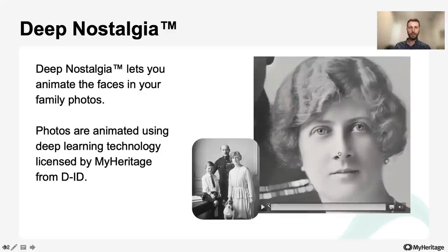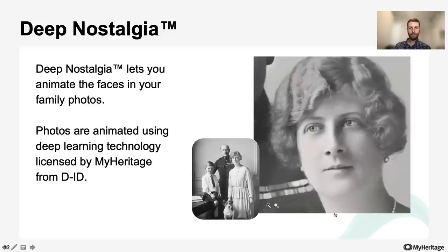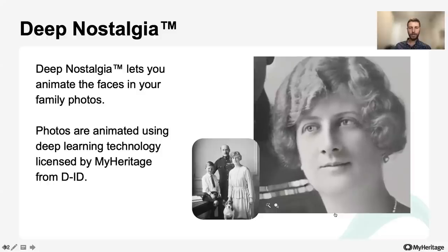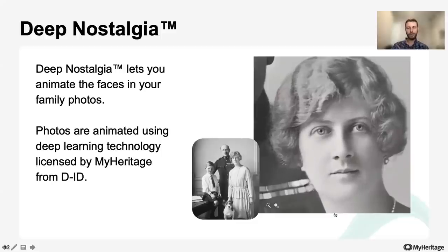MyHeritage integrated this technology to animate the faces in historical photos and create high quality, realistic video footage. You can see this great example here — you can see how realistic her movements look. However, this is a still photo that was reenacted using this technology.